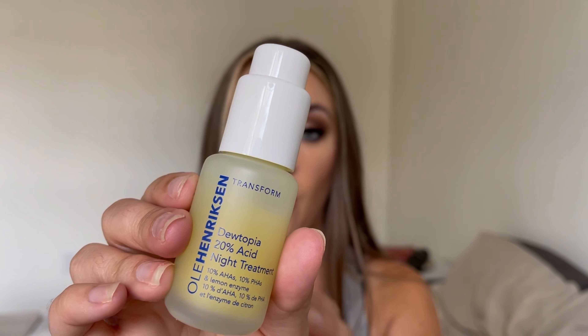A skincare item I've had for an entire month and have been using pretty religiously — the only time I didn't use it was when I was out of state for a week. I'm blown away at how well this product works. It's brand new — it's from Ole Henriksen, it's their Deutopia 20 Acid Night Treatment. This stuff is so good. It's going to be one of those things you'll have to see if it works for you, because it is a very high acid percentage at 20%, which is pretty high.